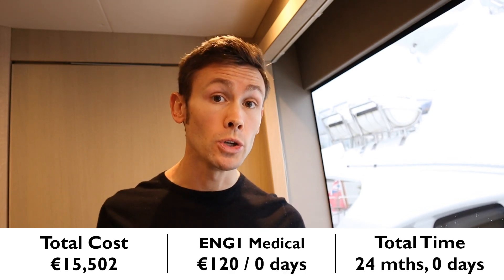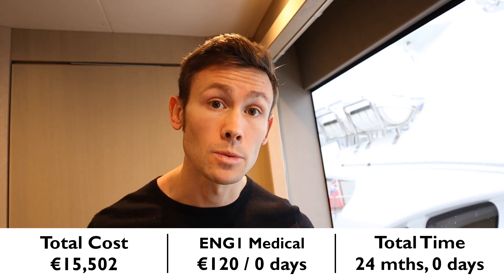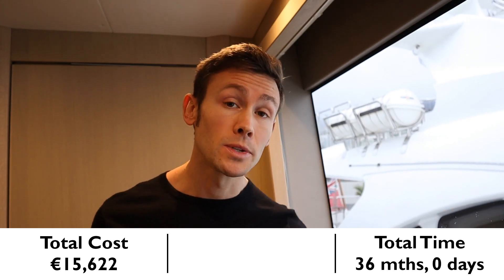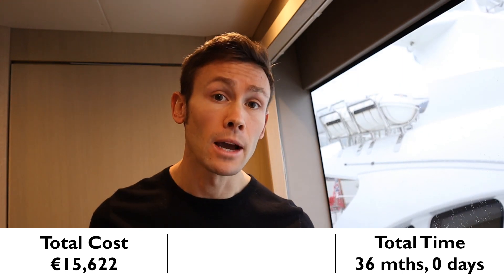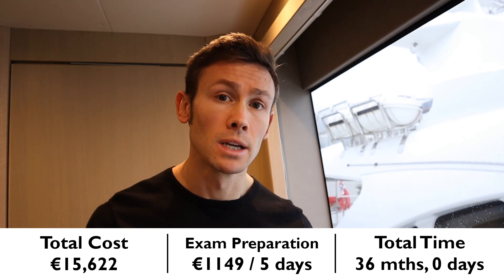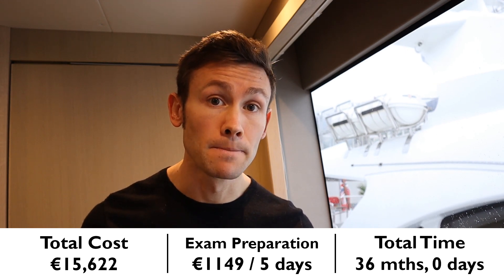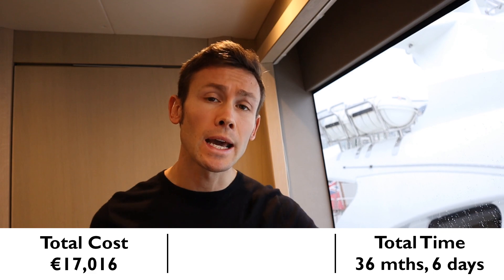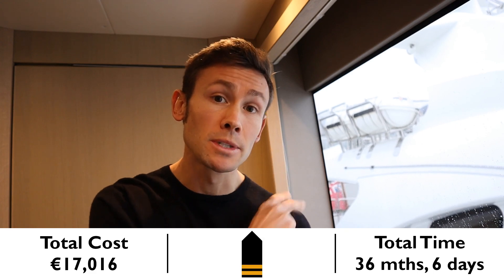It will be about time to renew your ENG1 — they're only valid for two years — so that's another €120. Once you've finally reached 36 months of sign-on time along with the associated sea-going service, you'll be ready to apply for and sit your Officer of the Watch 3000 exam. You can do an optional preparation week — advisable, so let's budget for it: €1,149, 5 days — and then to sit the exam itself: €245. Congratulations, you can now step up to the rank of Second Officer on a large superyacht and proudly wear those two stripes on your epaulettes.